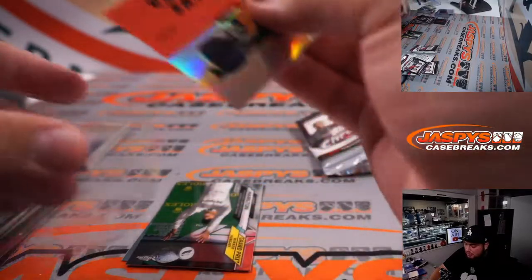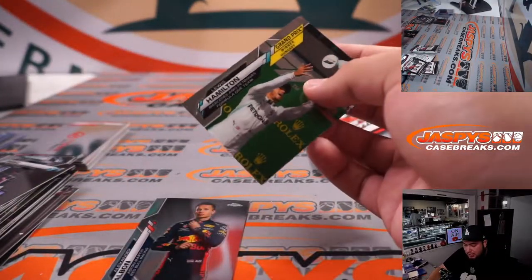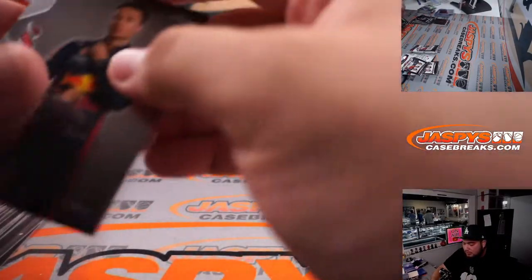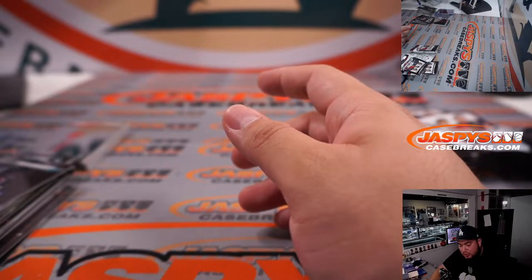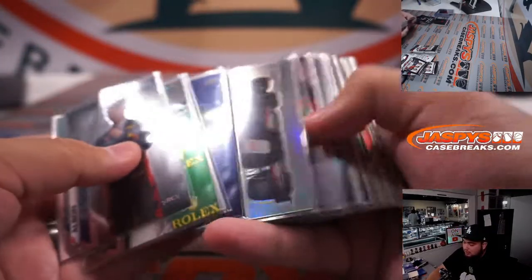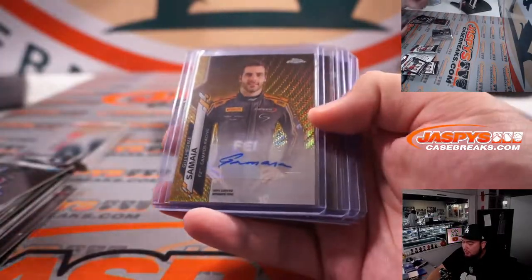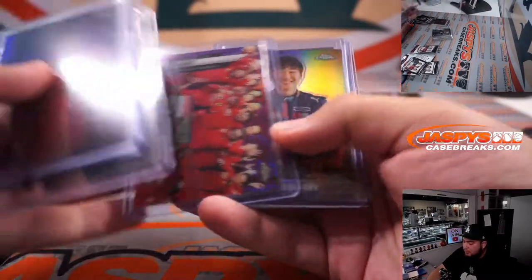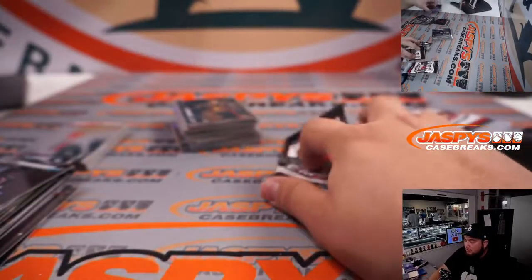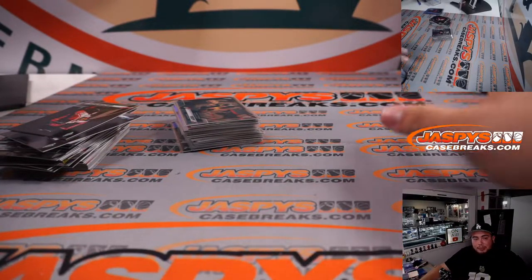All right, nice way to end it off — a little strong box towards the end. We were hoping for a Verstappen and Lewis Hamilton color, but we did get a Lewis Hamilton base, a lot of inserts of Verstappen and Lewis Hamilton, so can't complain — I've seen much worse boxes. Again, all of these will be top-loaded. Here were some of the bigger hits: a flair purple, a gold autograph, Lewis Hamilton card number one, Charles Leclerc, Yuki refractor, Charles Leclerc short print, and a little Daniel Ricciardo. Appreciate it guys — the next one's in the store at jaspis-casebreaks.com. Appreciate it!